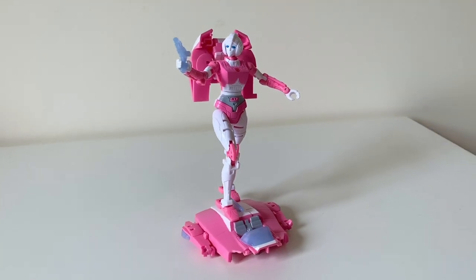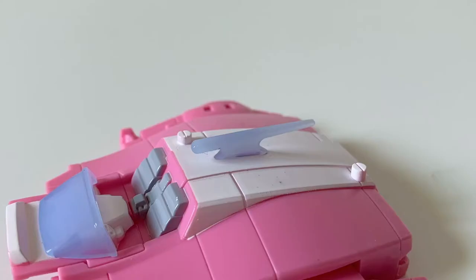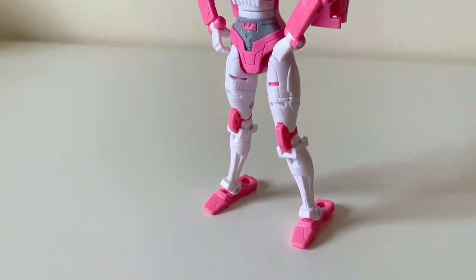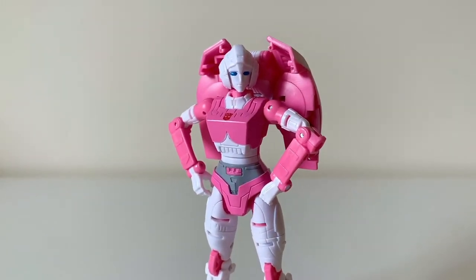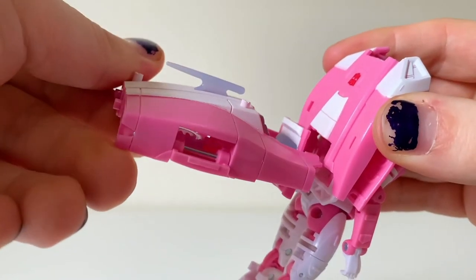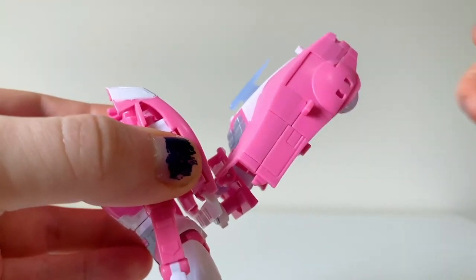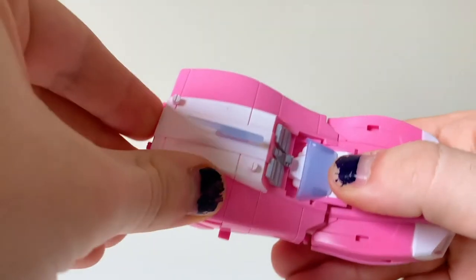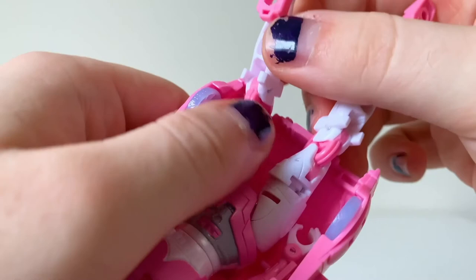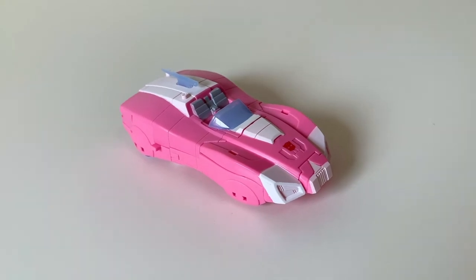As far as the robot mode goes, I can definitely say this is my definitive declaration that it is certainly great, except for the parts that are not. Transformation isn't too complicated — it's kind of expected for this sort of thing, but I can't help but enjoy it. You don't need to detach the back half of the backpack when going into car mode, although you do have to do it when going into robot mode. And this car mode looks not quite perfection, but just close enough.